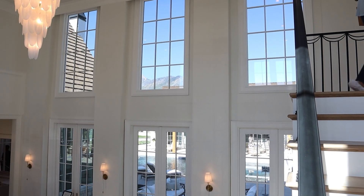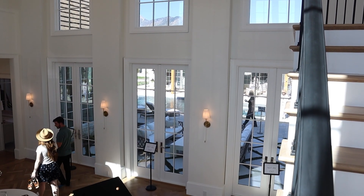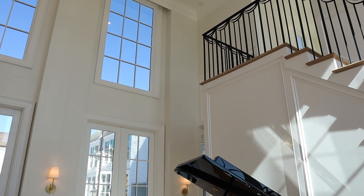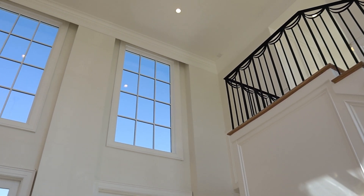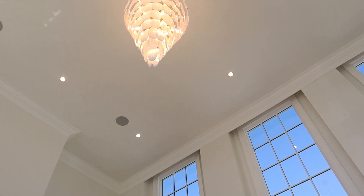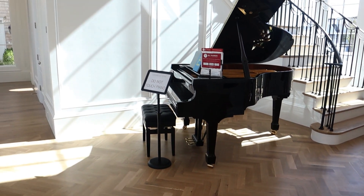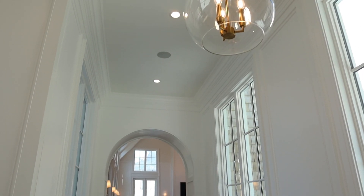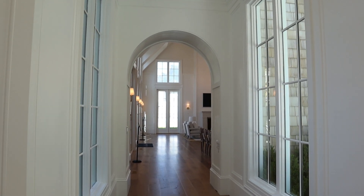Coming inside, this entry was so grand. It even had a baby grand piano, and the railing going up the stairs led to the second level. There was a huge chandelier, herringbone floors, and lots of paneling. This house was super traditional inside.